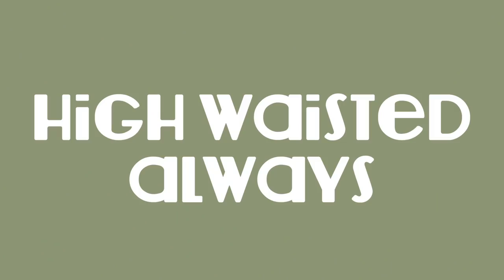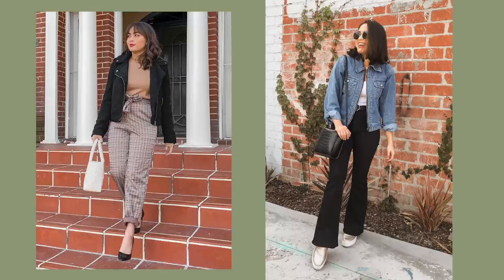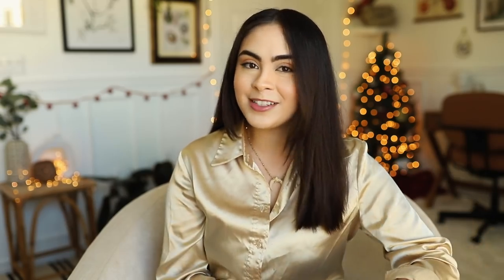High-waisted anything is always such a go-to. High-waisted anything will always make you look taller. The high-waisted detail of your bottoms is going to make your legs look longer by making it seem that your legs start up higher than they actually do, and ultimately make you look taller because of this.